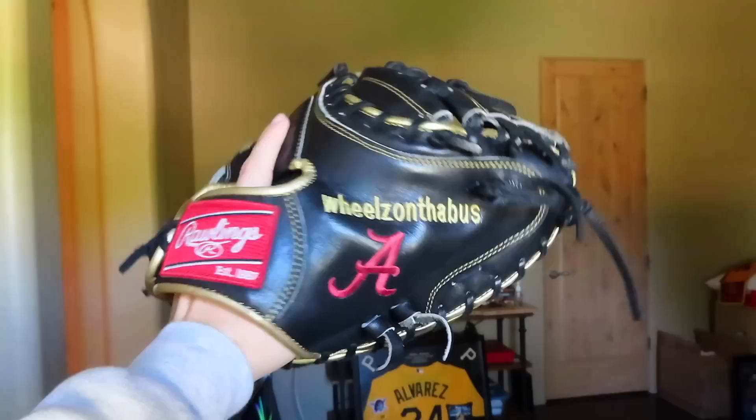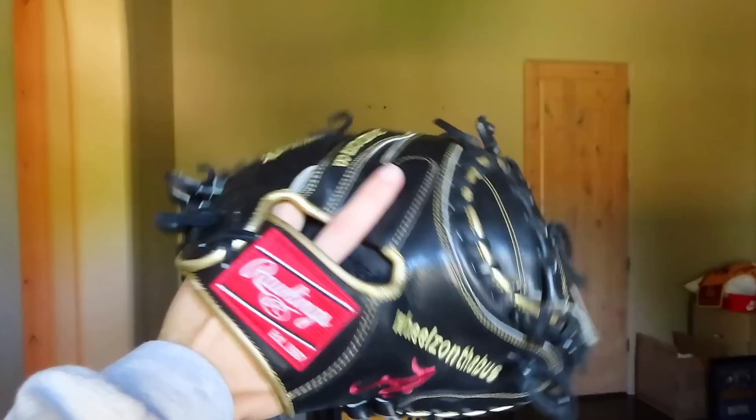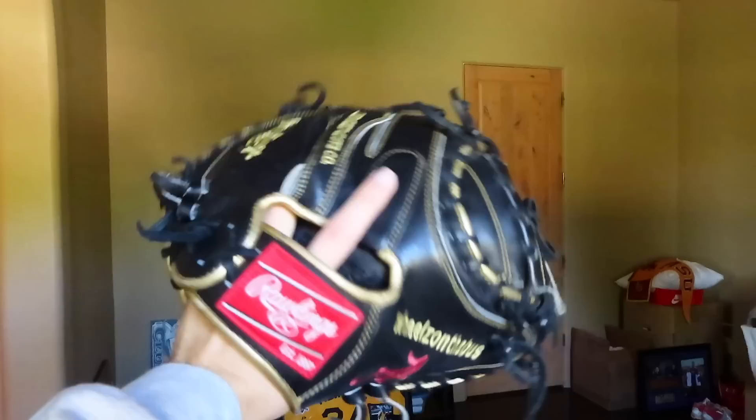This is the nicest new pickup I have — it's beautiful. Alabama college-issue catcher's mitt, Pro Preferred. 'Wheels on the bus' — the text is pretty funny, but this glove is just rad, man. I love it so much. It's broken in really well, has a deep pocket — I'll show you guys the pocket later. The way the logo is printed is just massive, and the crimson on black pops so much. I'm obviously not going to game a glove like this, but it's a great piece to have on your shelf.